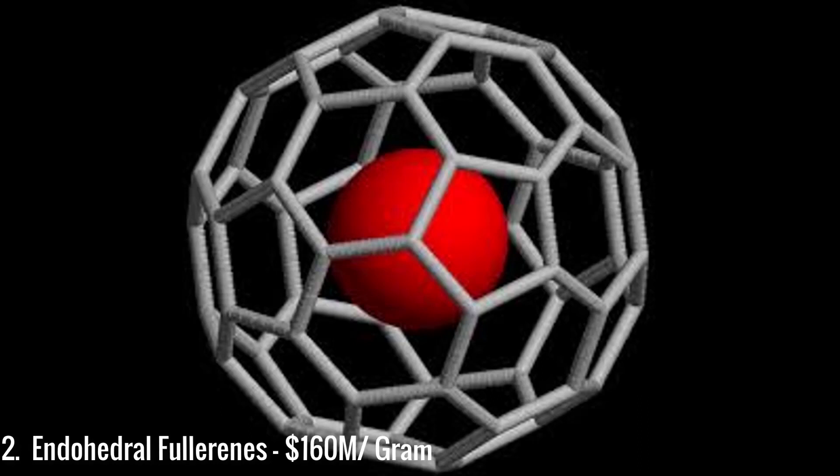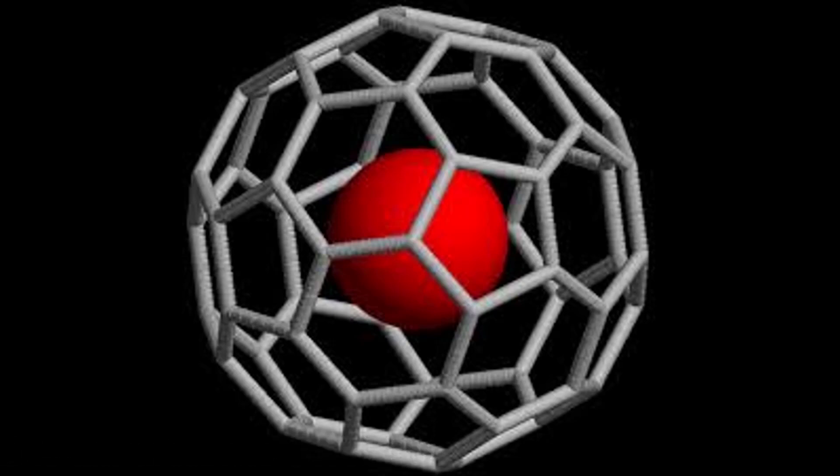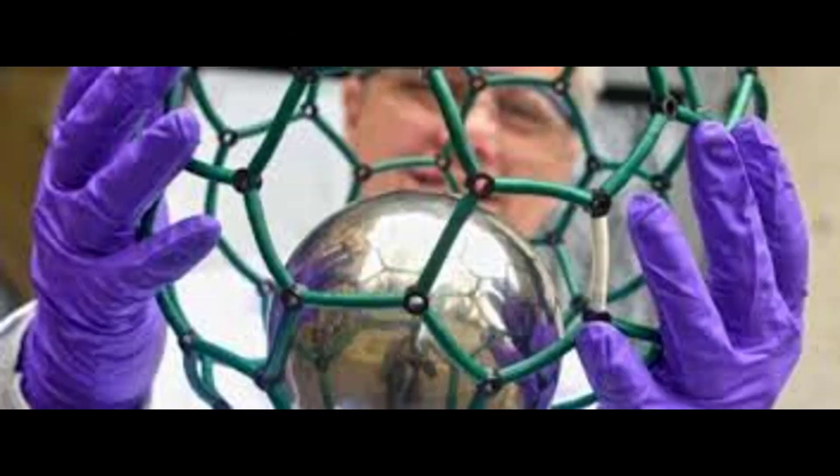Finishing far behind number 1 are endohedral fullerenes, at $160 million per gram. The very first lanthanum complex was created in 1985. It is essentially a cage of carbon atoms with a nitrogen atom trapped inside. It could have applications for highly accurate atomic clocks in the near future.